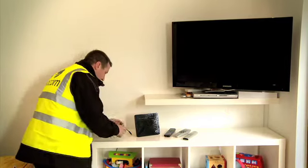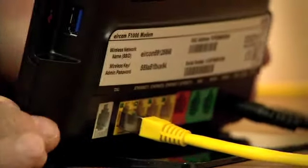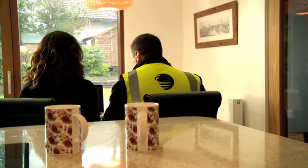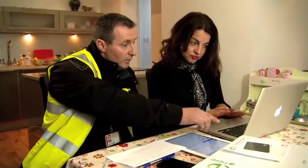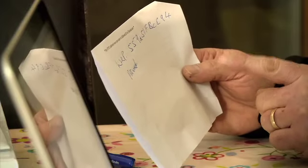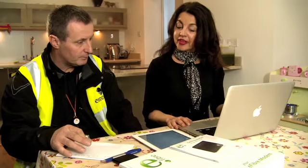Once Declan had fitted the internal wiring, he placed the E-Fibre modem beside the table. Now that my new E-Fibre modem had been installed, Declan showed me how to connect my laptop and phone to it. He showed me how to find both the network name and the security key on the modem, and where to enter the information on my devices. He explained all of the features of the modem so that I was totally comfortable with it — it's all very straightforward once you have someone to show you how to do it.